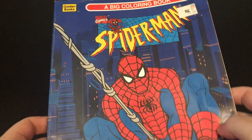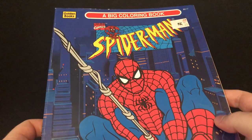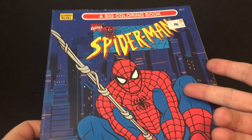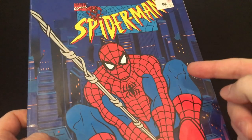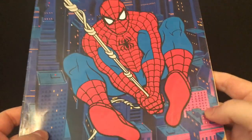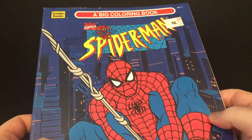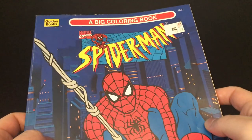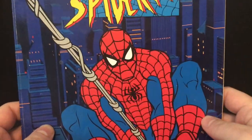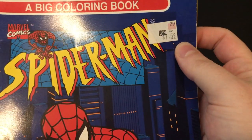Welcome back everyone, Toyshiz here and I am back again to give you guys a retro shiz look back at the past. It's not action figure related but it is Spider-Man the animated series related. This is something I found in the thrift store about last year — it was just sitting on a shelf where all the books are in the front, and I picked it up.